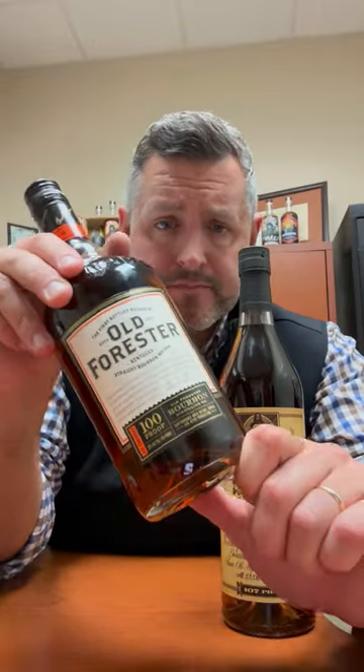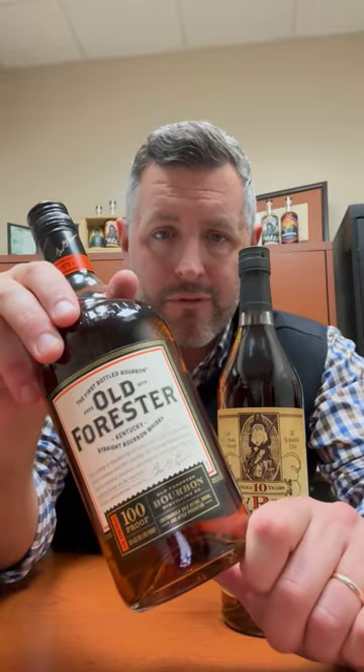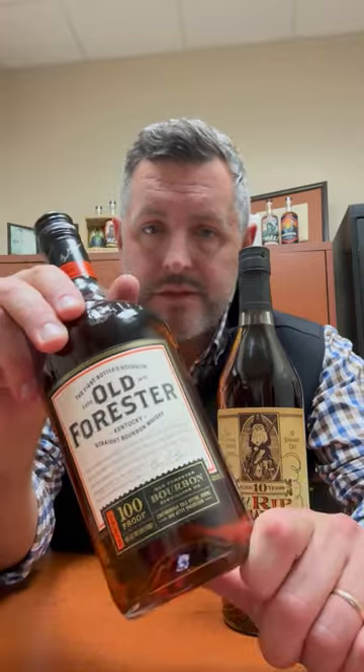In the non-allocated shelf universe, Old Forester Signature 100 proof is really hard to beat. The heat cycling brick warehouses in the heart of Shively really make magic. If you've never had Old Forester 100 proof, you're missing out on one of the world's greatest bourbons. It's always been gettable at a reasonable price — kind of the hidden secret of Louisville bourbon drinkers. Go to the store and grab a bottle, you'll thank me later. Cheers.